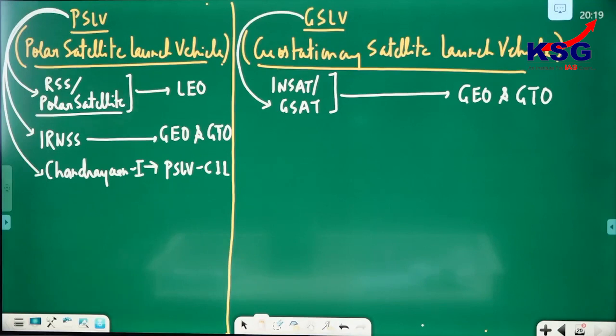Chandrayaan-1 went across 36,000 km — more than even the outer GEO orbit. It went to about 3 lakh km. That was PSLV-C11.